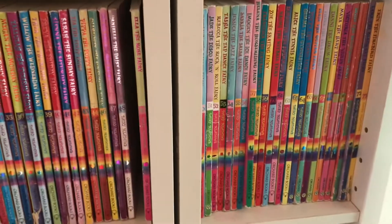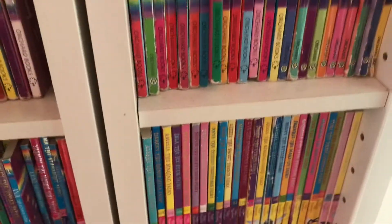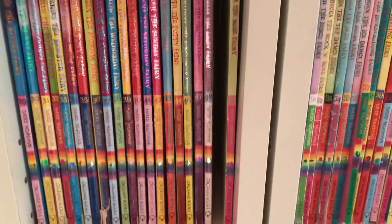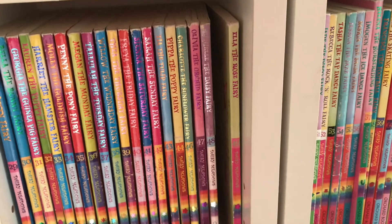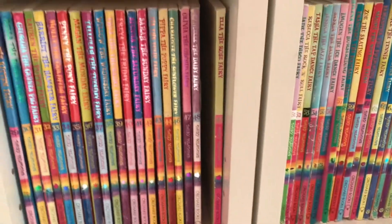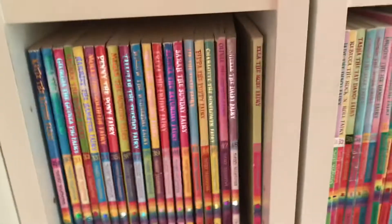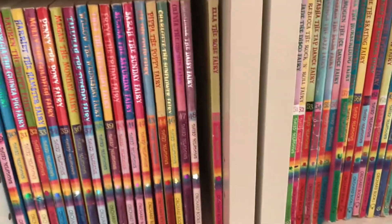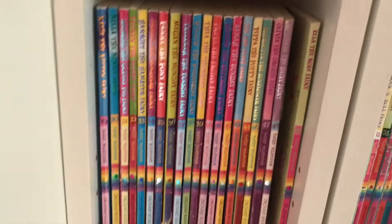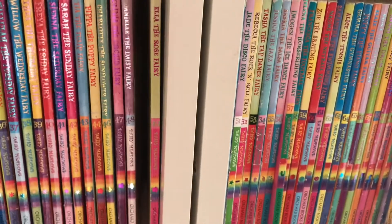Hello everybody and welcome back to a brand new video here on Rainbow Magic Book Club. Today I am doing something so amazing. I thought of this about a week ago and I thought it was a really cool idea. I'm going to make a small series where I'm going to show each Rainbow Magic Fairy wearing the same colour. Today's video I'm going to show you the Rainbow Magic Fairies that wear red.